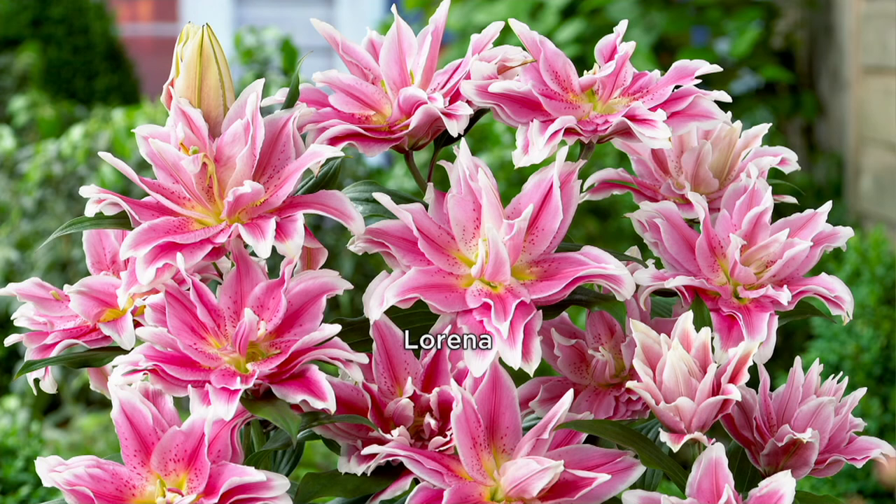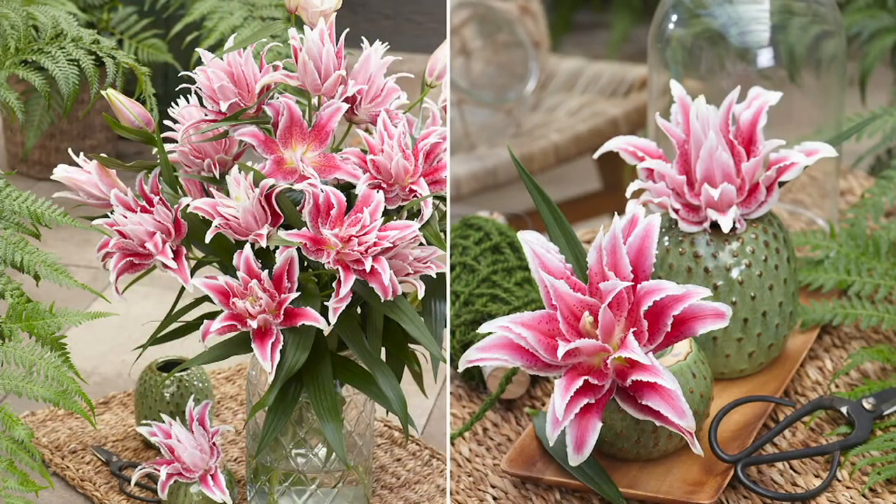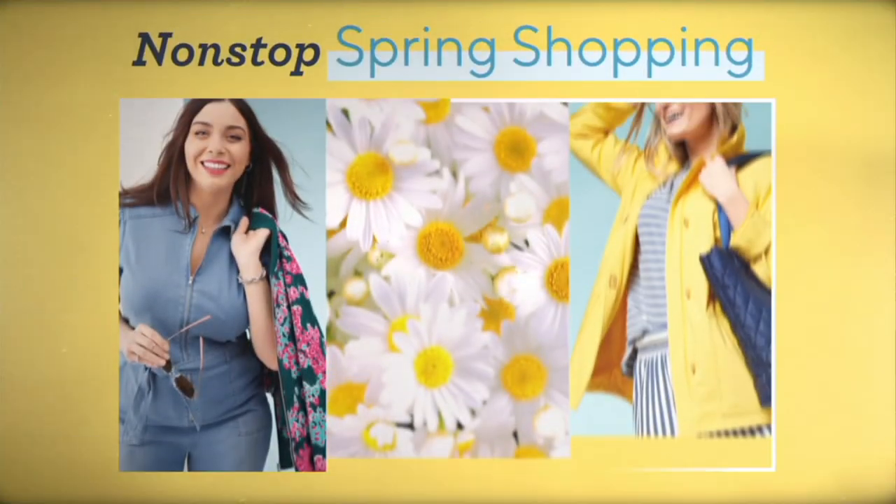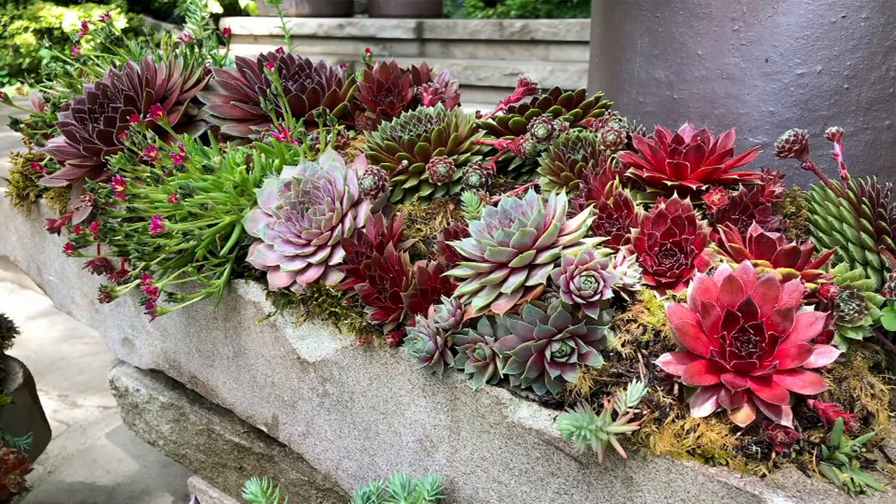We're going to wrap this up. Stay in the line — a lot of people are picking these up right now; it's final quantities. Roberta's is coming back, by the way, coming back with the hens and chicks. Give us one line on the hens and chicks. Instant gratification, and it will give you plants forever, year in and year out. That's a good line. Stay tuned.